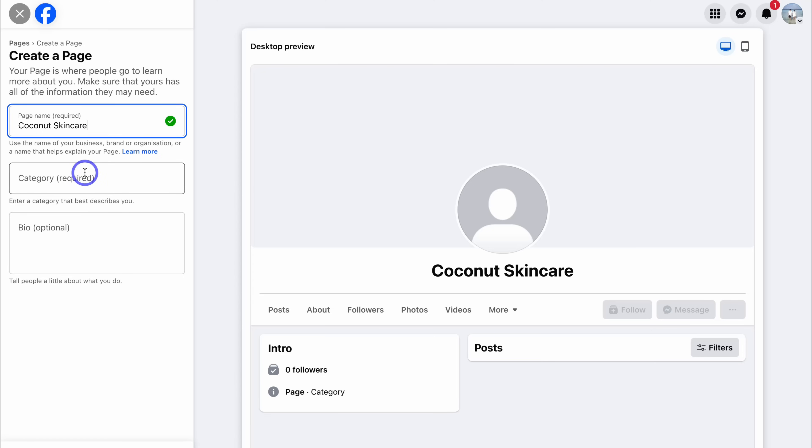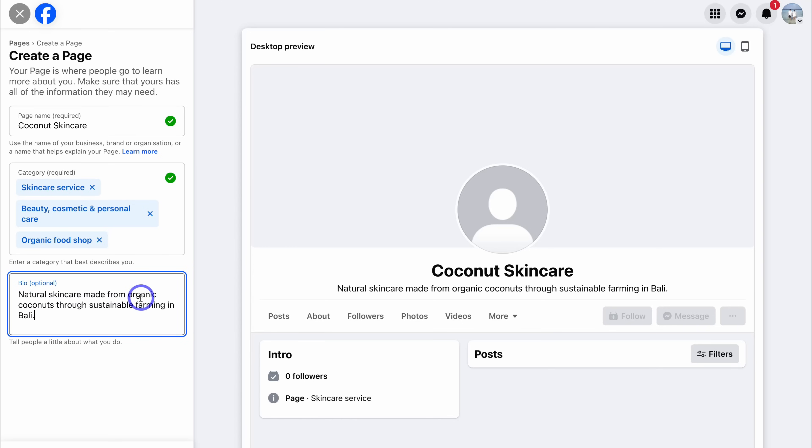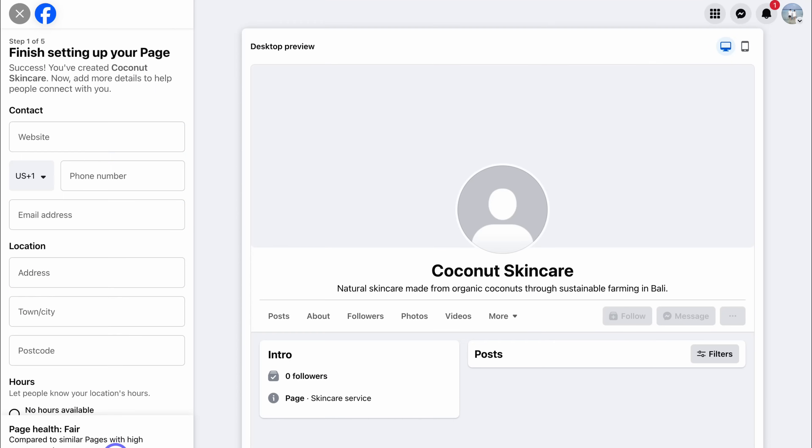Once you've added your page name, go ahead and add categories that describe your business — you can add up to three categories. This helps describe your page when someone lands on it and also helps with discoverability on Facebook. Then navigate down to bio and add a brief description about your brand. I've added 'natural skincare made from organic coconuts through sustainable farming in Bali.' Don't stress too much about this information — you can always change it later. Navigate down and click on Create Page. Just like that, our page has been created.